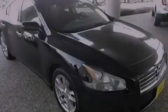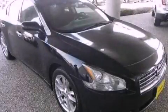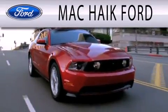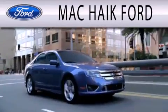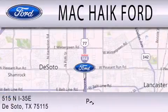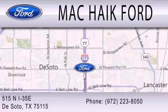This vehicle won't last long at this price. Call and arrange a test drive now. Mac Haik Ford is dedicated to doing everything possible to ensure that the experience you have selecting your next vehicle is as pleasant as possible. We're located at 515 North Interstate 35 East in DeSoto.